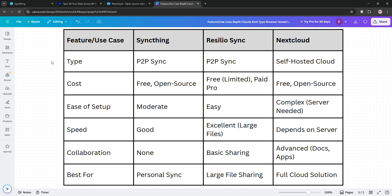That's it guys — SyncThing for privacy, Resilio for speed, and Nextcloud for collaboration. Pick what fits you best and let me know your favorite below. See you next time.